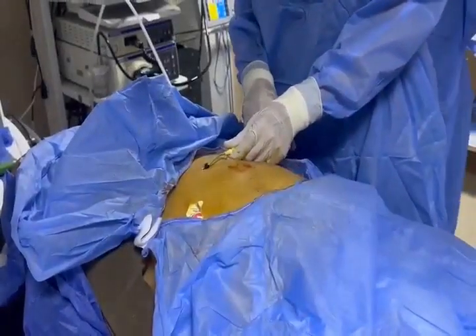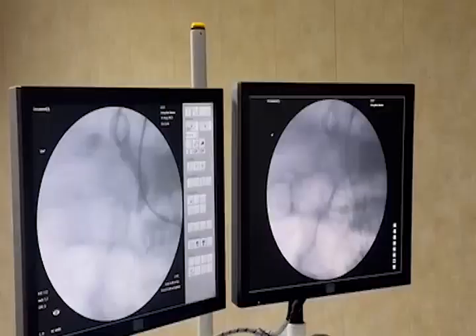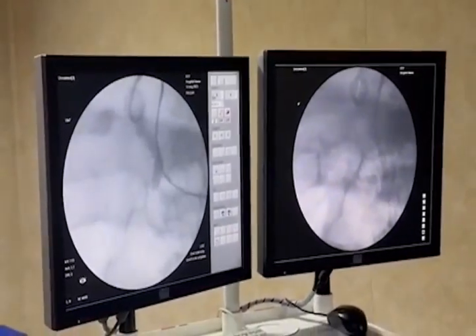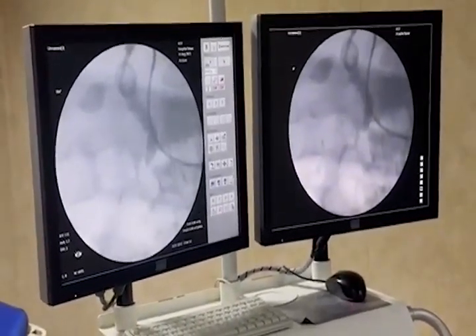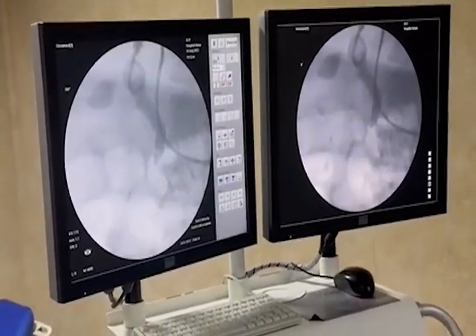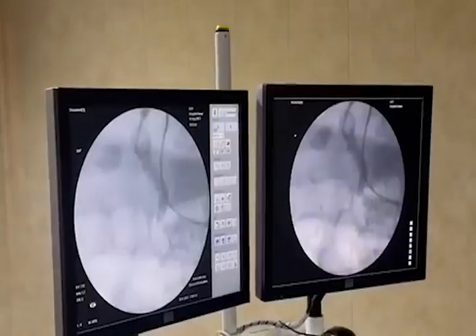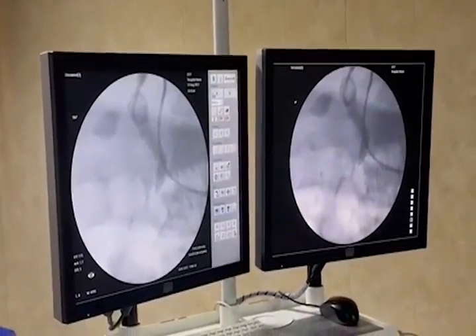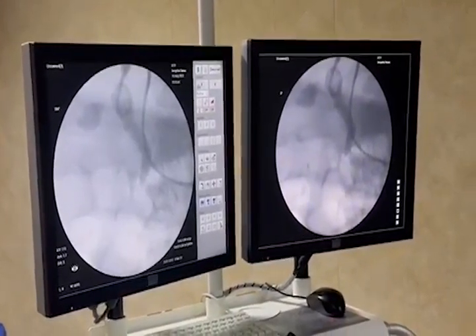Percutaneous Transhepatic Endoscopic Rendezvous Procedure. The rendezvous technique typically involves a combined effort of endoscopists and interventional radiologists. We present here a case of a male patient, 66 years old, presenting with jaundice and total bilirubin over 20, diagnosed as distal cholangiocarcinoma confirmed by imaging study and histopathology.